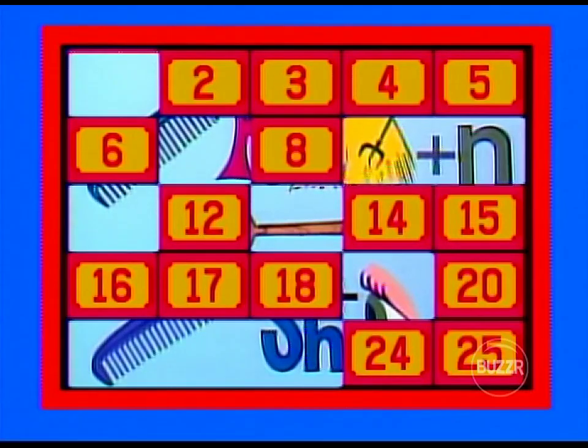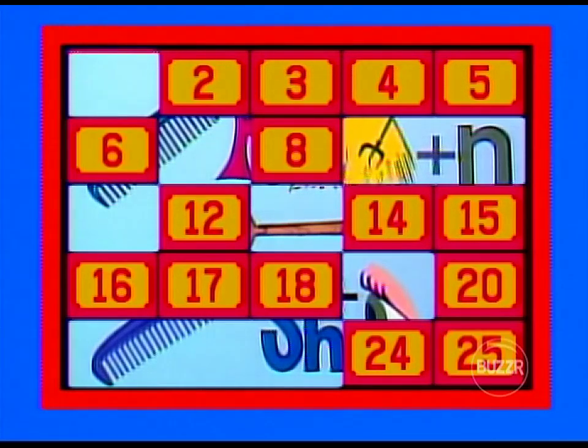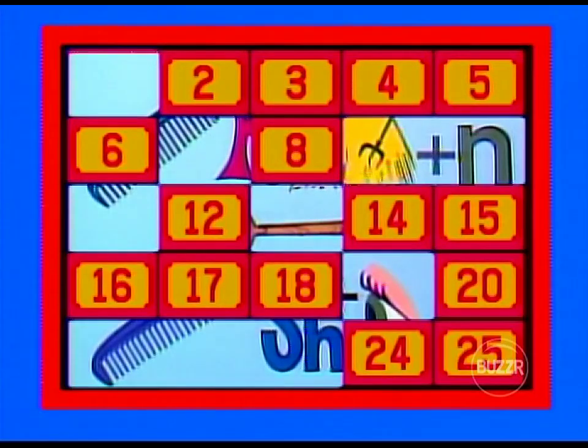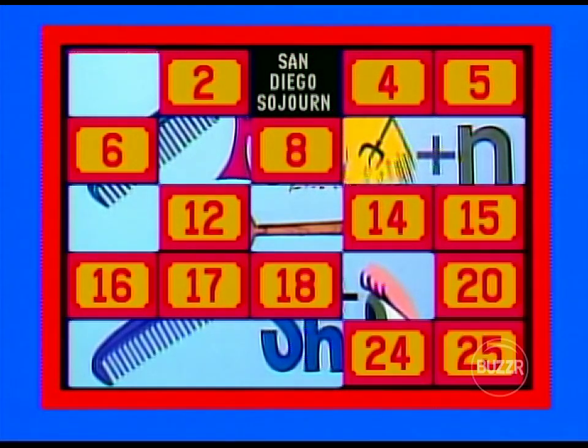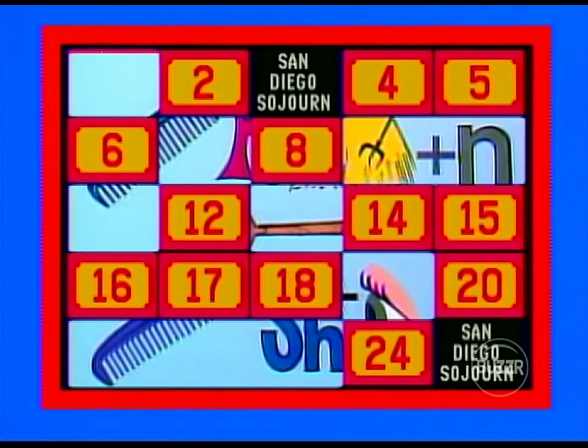Number 25 — San Diego holiday. Rachel, number three please — that's the San Diego sojourn. And I would love to go to San Diego with number 25, please. Number 25 makes it a match, giving Rachel her first prize on her side of the board in this game, and also earns her the right to solve the puzzle with the help of these two pieces.